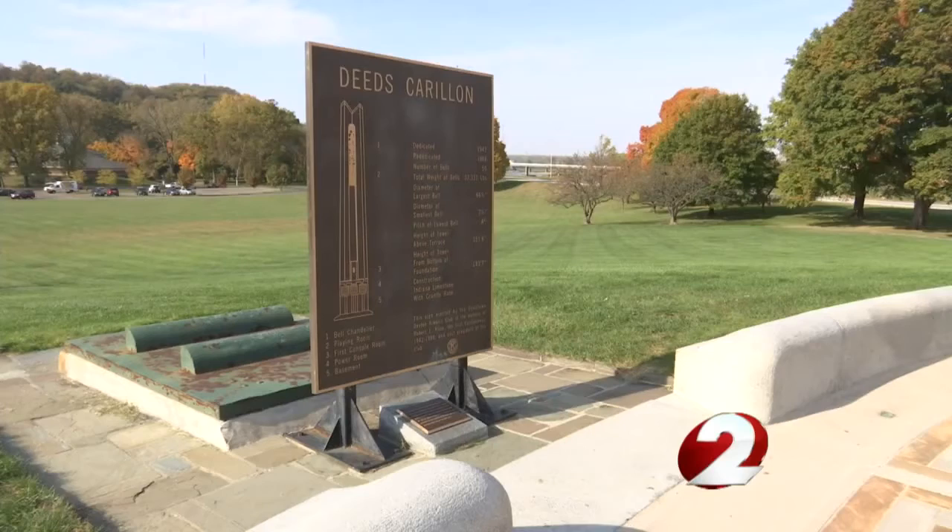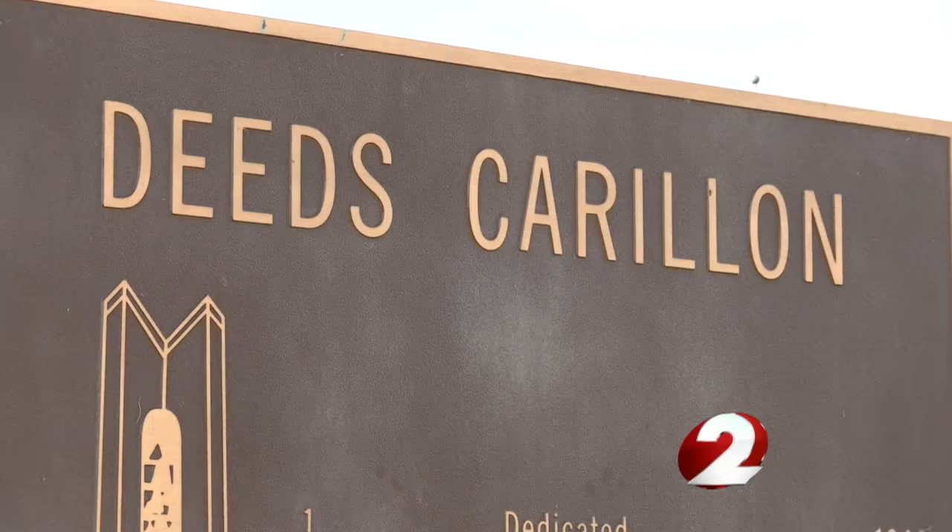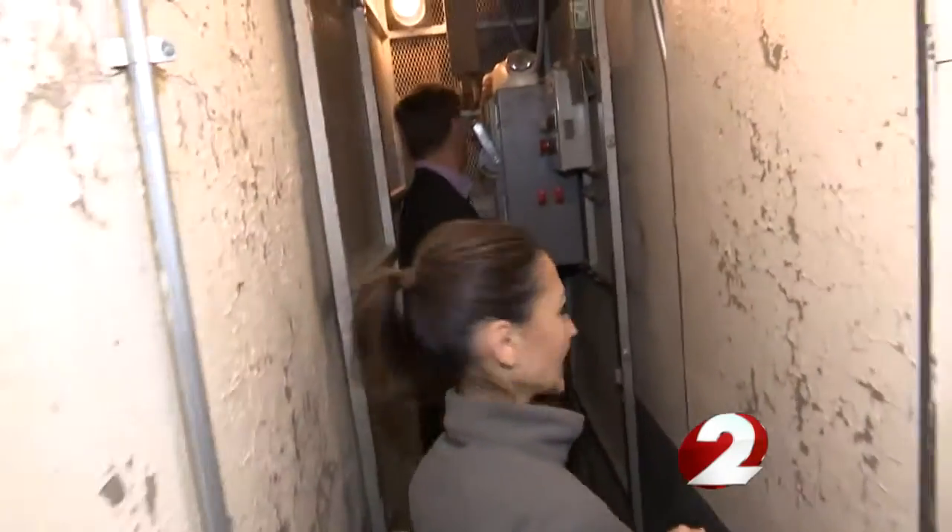Brady Kress is President and CEO of Dayton History, the private organization responsible for its preservation, and the work starts from the inside out.